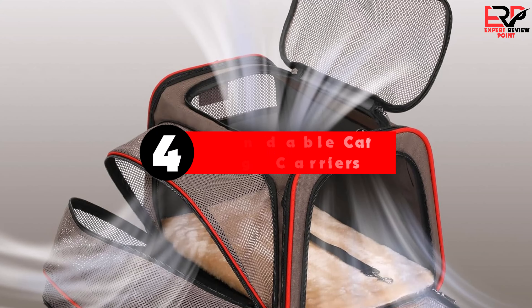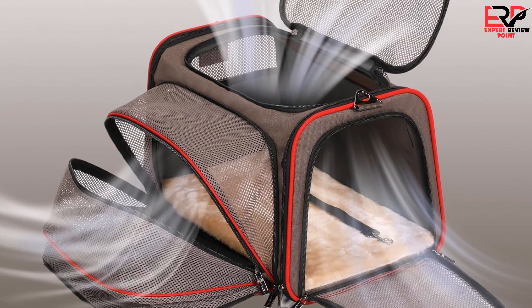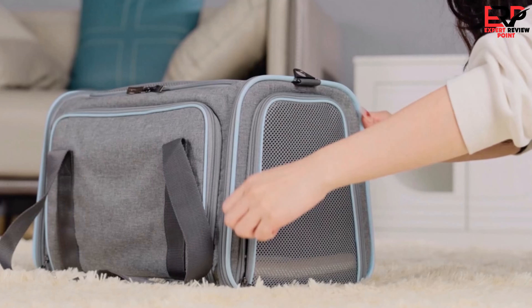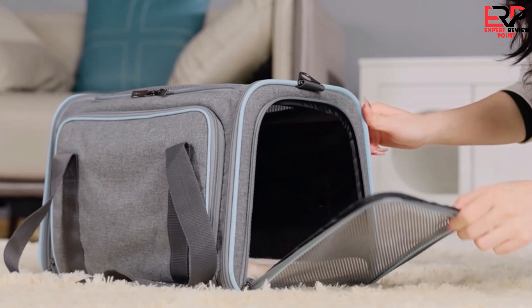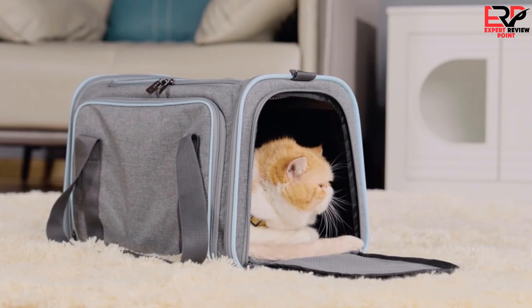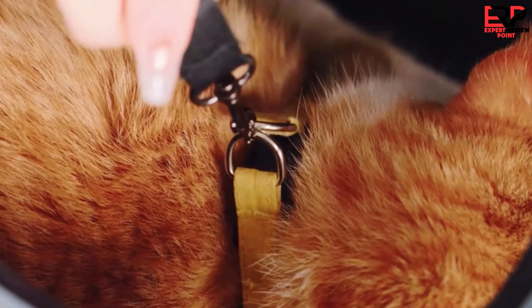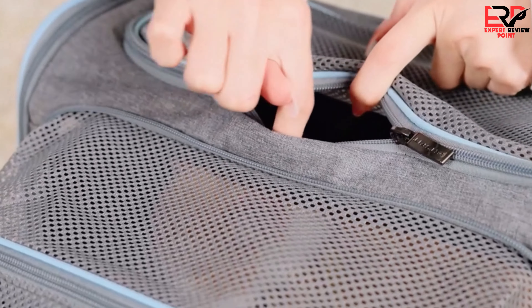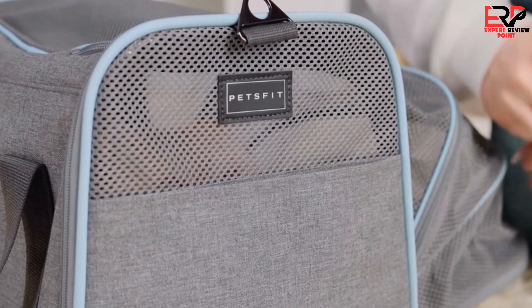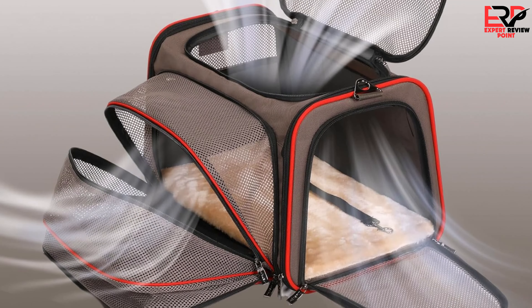Up next in fourth place is the Petsfit expandable cat carrier. Having journeyed with my trusty feline companion across the skies and roads, this carrier has been nothing short of a marvel. From the very first time I zipped it open, I could see the thoughtfulness in its design, aimed at comfort and convenience not just for the pets but for the pet parents too. It combines functionality with a sleek design, making every trip less stressful.